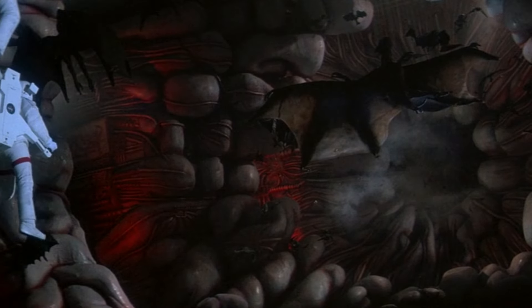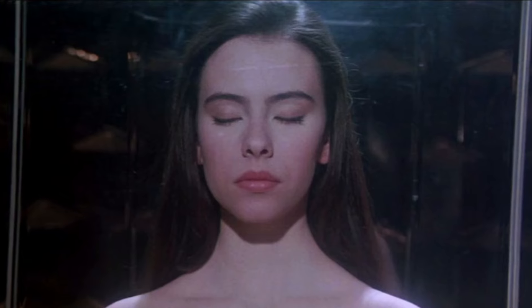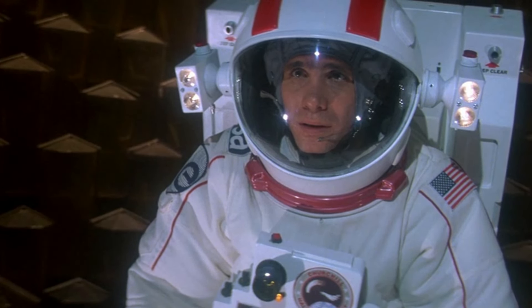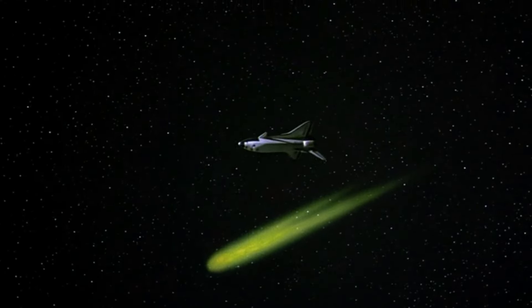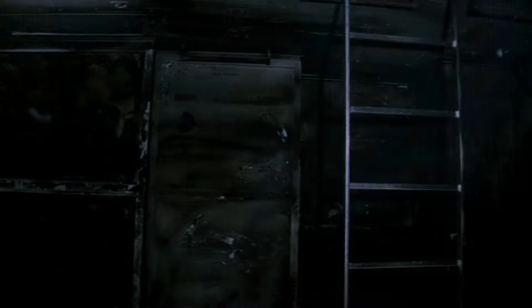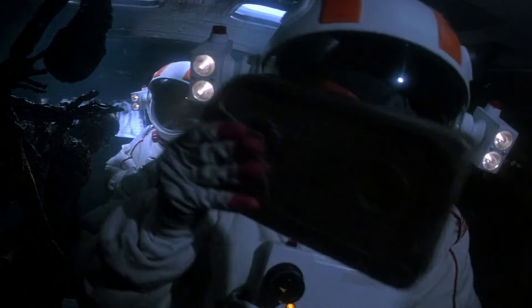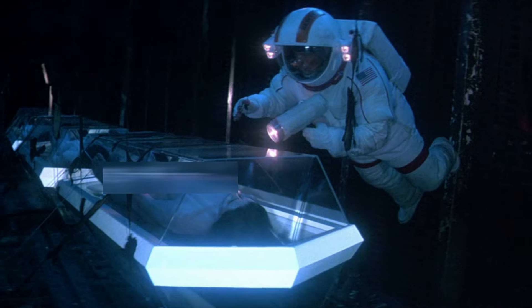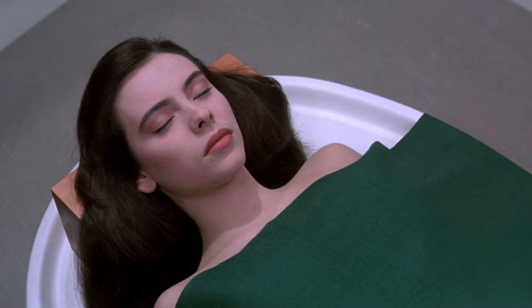The crew finds literally hundreds of dead bat-like creatures, along with three naked humanoid bodies — two male and one female — inside glass containers. They decide to take the three bodies back to Earth. Back on Earth, Mission Control has lost all contact with Churchill, so a rescue mission is sent to investigate. The entire ship was burned from the inside; all crew members have become burnt skeletons and the escape pods are missing. However, the three glass containers are completely intact, as if the fire never touched them. The rescue team takes the three humanoid pods back to the European Space Research Centre in London.